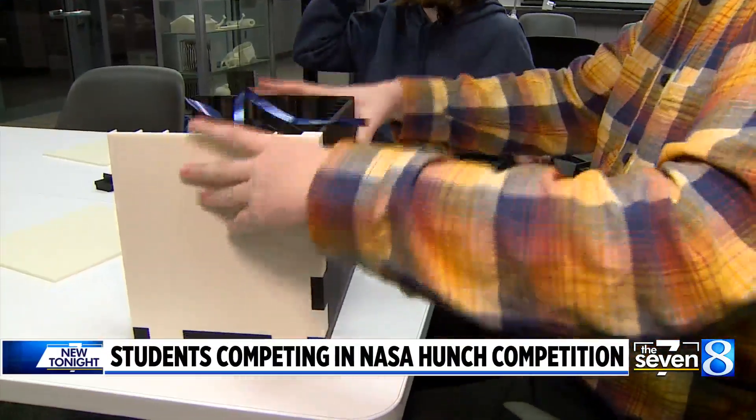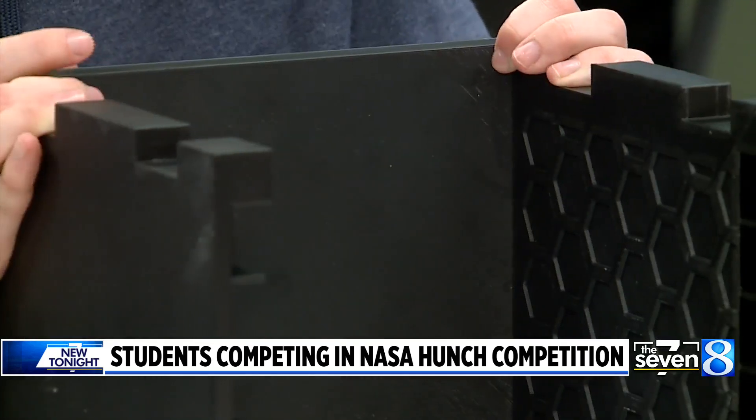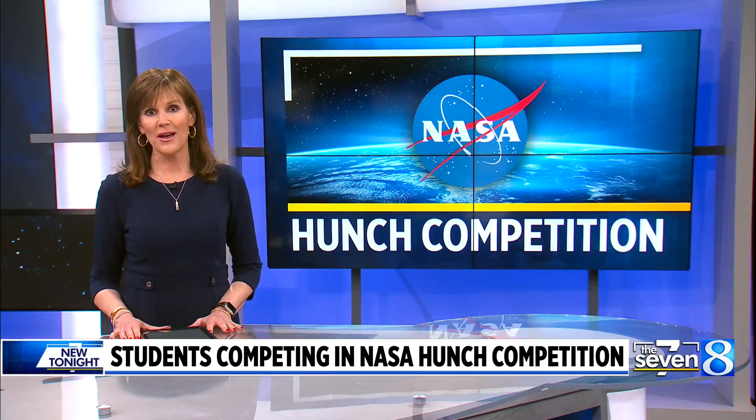Michigan students will be competing at NASA in Houston after being selected through a nationwide competition. The winners will help send food to space and create packaging that can provide nutrition to astronauts. Newshead's Kyle Mitchell explains the projects and the impact the work could have.